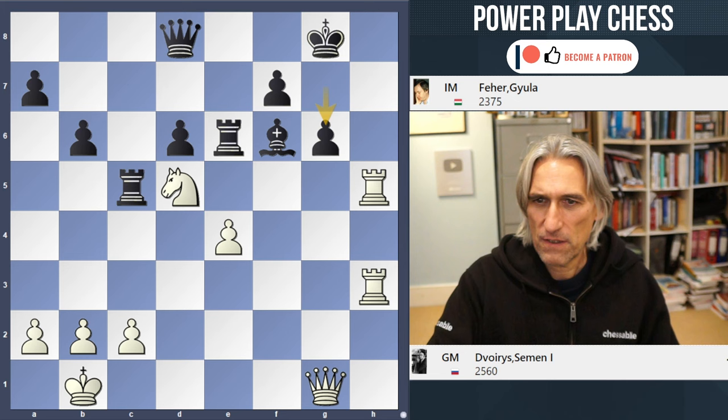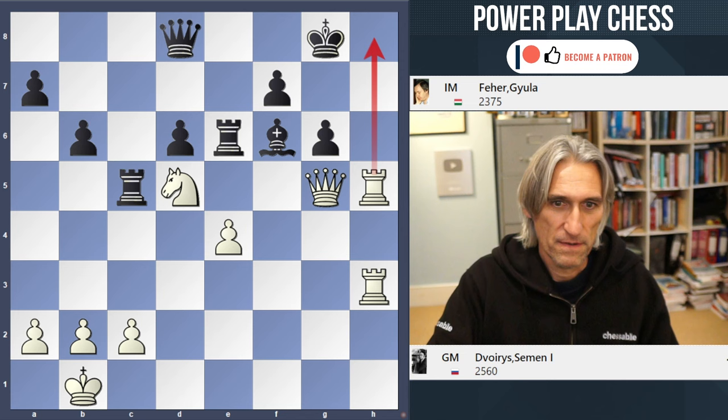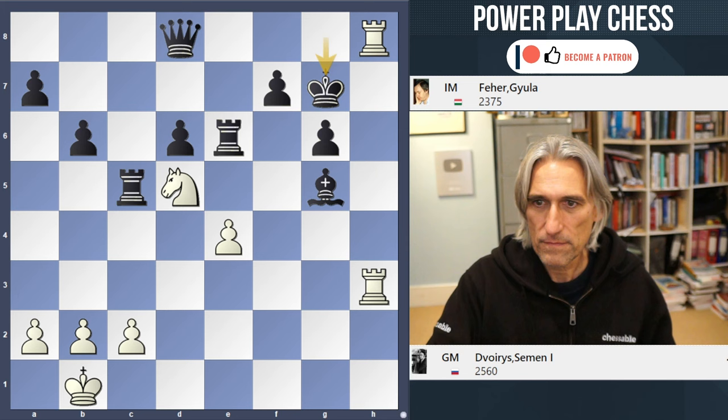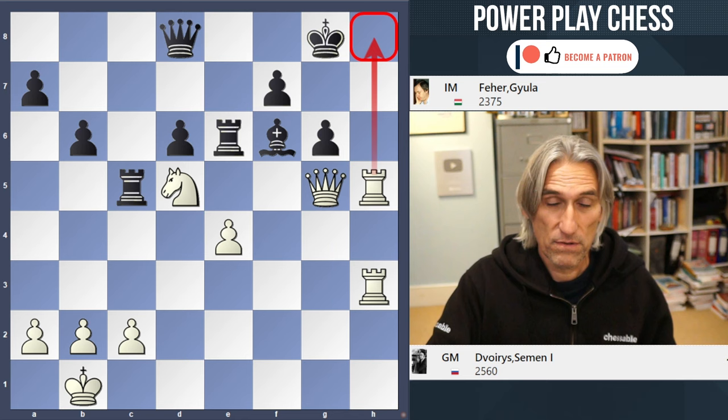Dvoris found this move: Queen g5, and black resigned. Beautiful move. If the queen is taken, then rook check and rook checkmate. The knight covers the escape square here. In any case, white threatens rook h8 check, because if that's taken, then you can take the queen.